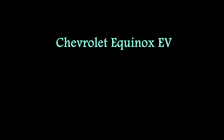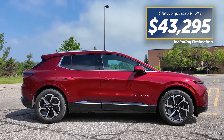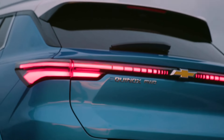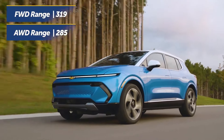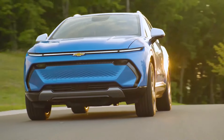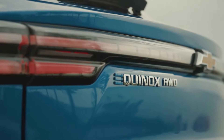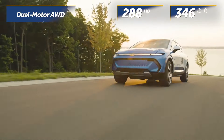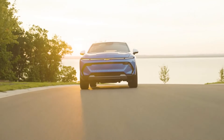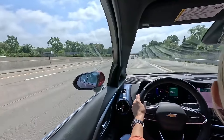Chevrolet Equinox EV. The 2024 Chevrolet Equinox EV is designed for affordability without sacrificing modern features. Starting at around $30,000, it's one of the most budget-friendly EVs in its class. With a range of up to 300 miles and standard tech like a 17.7-inch infotainment screen, the Equinox EV proves that you don't need to break the bank to go electric.